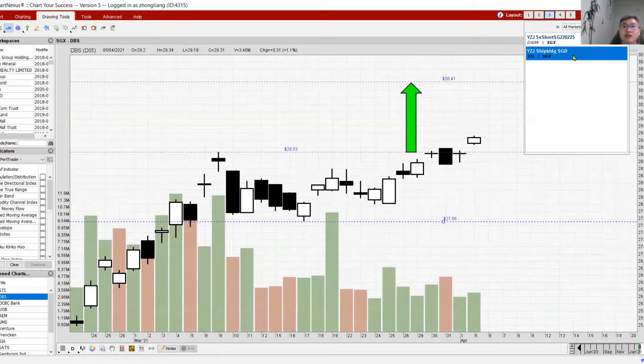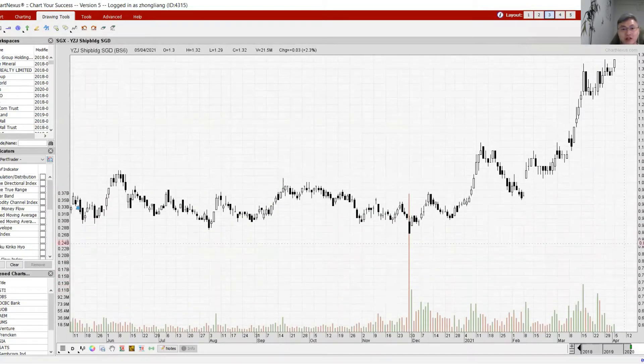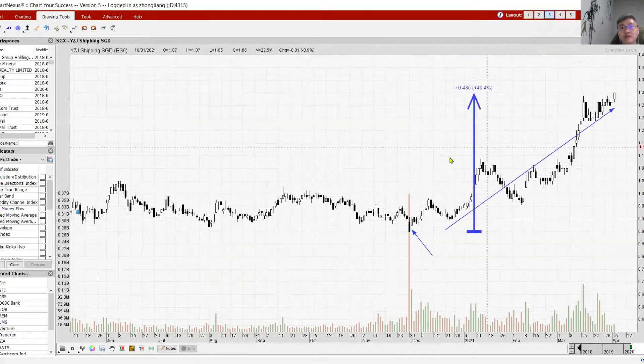Yangzijiang was removed from the MSCI and had a major sell-down — that was the bottom created by the removal. Since then, Yangzijiang has flourished all the way up. From the bottom, Yangzijiang has already gone up by a nice 49%. This may be good news going forward if the stocks have a sell-down from the MSCI rebalancing.